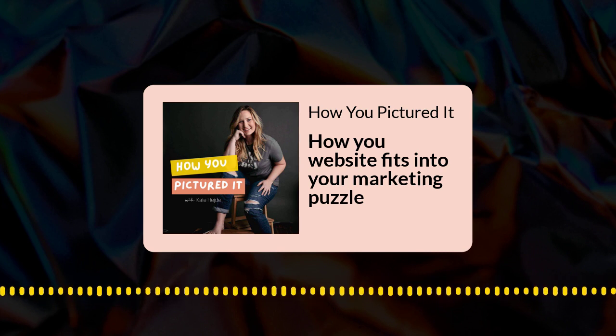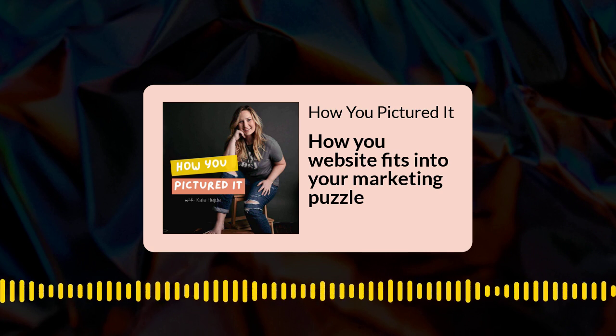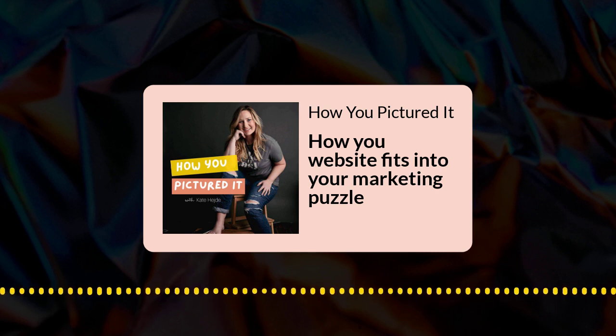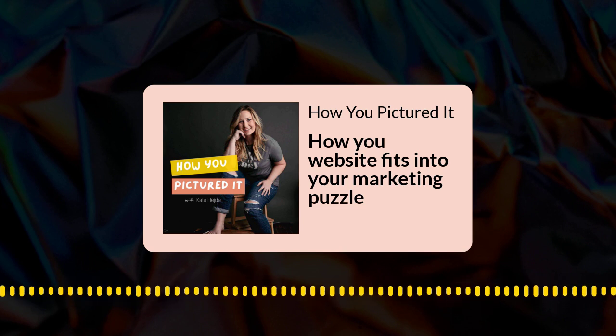I look forward to talking with you and I hope you've enjoyed our series on websites. Our next episode, we'll get back into more guest interviews — I'm excited to share a couple of episodes that are already recorded and ready to go in the month of July. Please take a moment to rate and review How You Pictured It on whatever podcast player you're listening to, and I will talk to you soon. Bye!